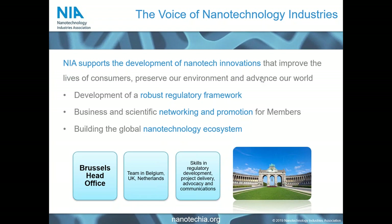As the name suggests, the Nanotechnology Industries Association represents the development of commercial nanomaterials in all aspects and sectors across the world. We work primarily within three areas: supporting development of a strong regulatory framework for confident investment in materials; business and scientific networking for our members; and building a coherent global nanotechnology ecosystem where research and innovation can spread around the world with minimal financial, scientific, or regulatory barriers.